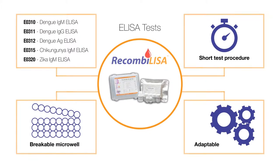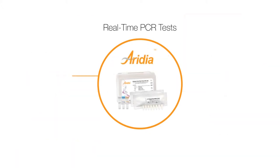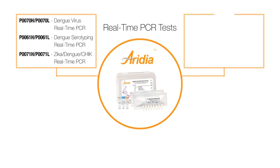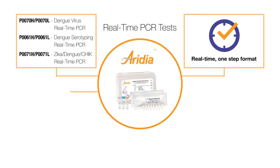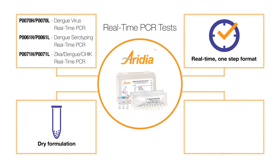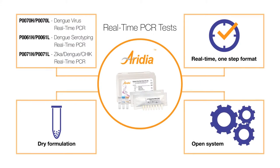In addition to ELISAs, we also offer Iridia dengue real-time PCR tests featuring real-time amplification and detection of virus in a simple one-step format. Its dry formulation provides stability in transport and storage, and its open system is suitable for most real-time PCR thermal cyclers.